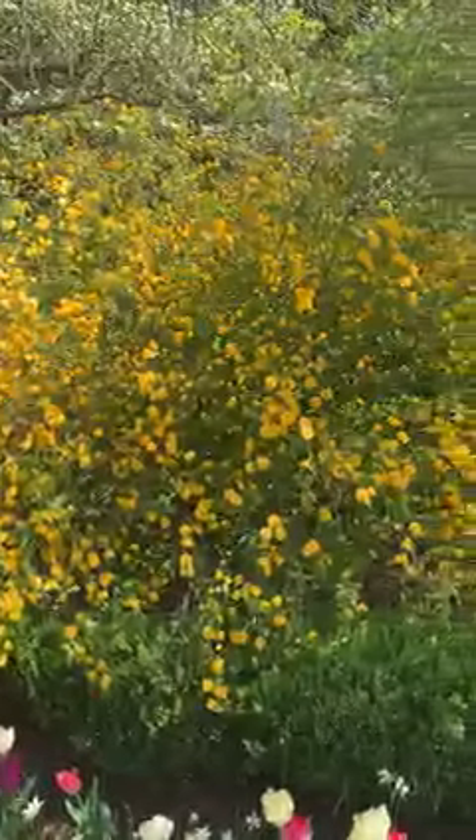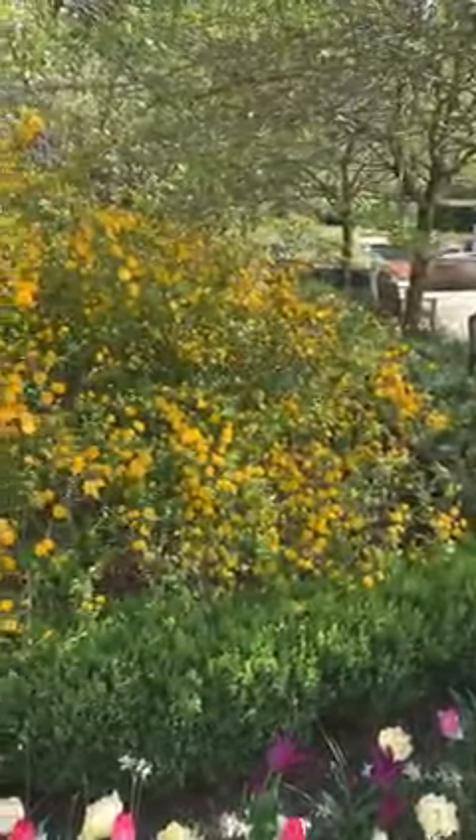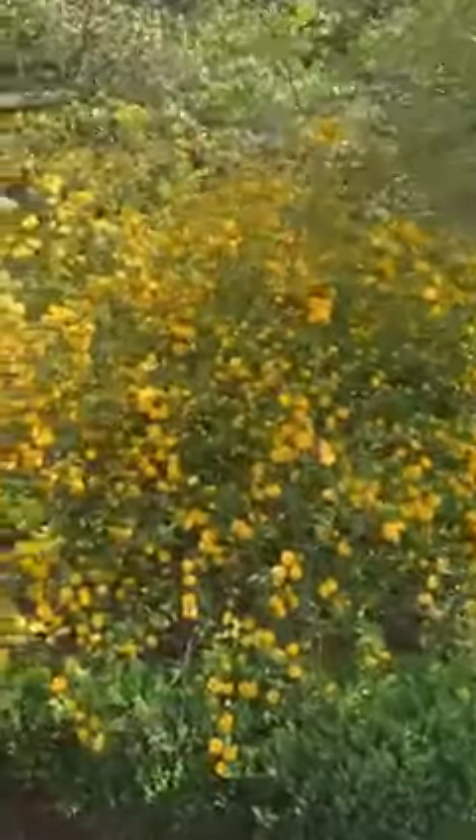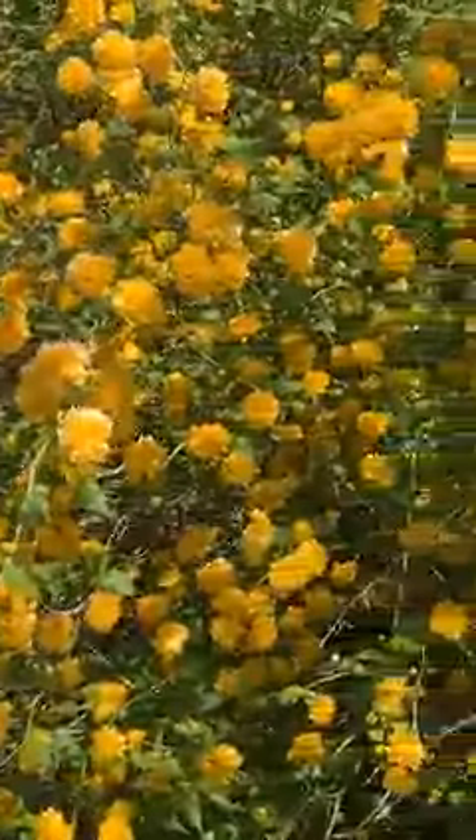Hi everybody, it's Miss Lynn from Mill Creek Metro Parks with What's in Bloom at Fellows Riverside Gardens. You are looking at the Japanese Kerria. Don't you love those bright yellow flowers?